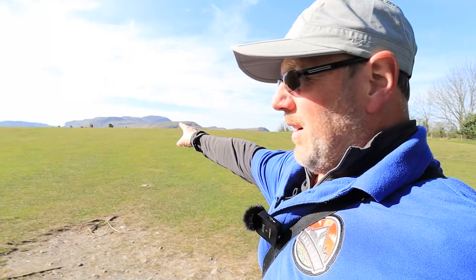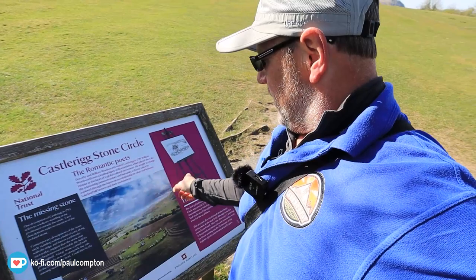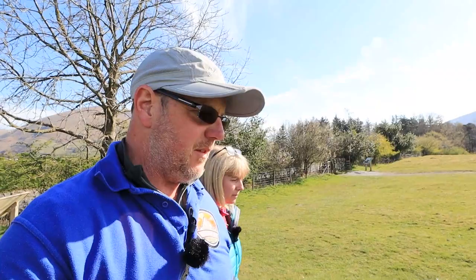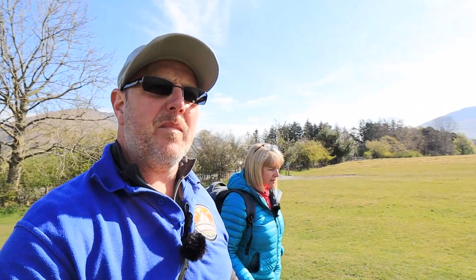And the stone circle is there — that's it. So the information board says it's four and a half thousand years old roughly. It's just off the A66 heading towards Grasmere, really well signposted with the brown signs — you'll find it no problem at all.